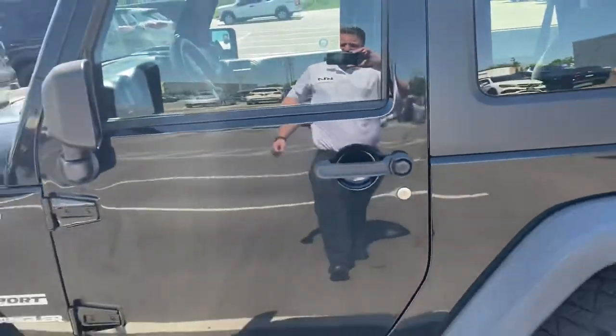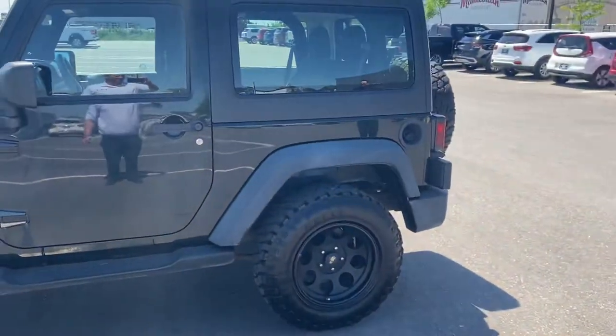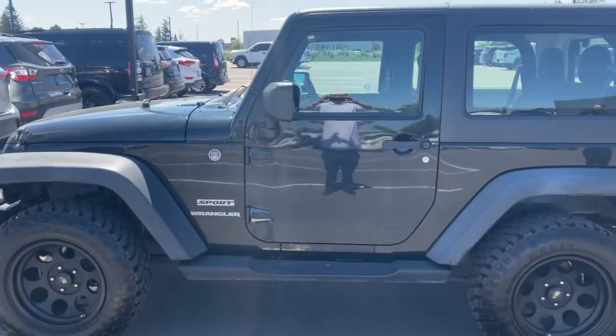Hopefully this video helps and I'll see you soon for a test drive. Let me know what you think, Sean. Again, it's Gavin from Georgetown Kia — have a great day.